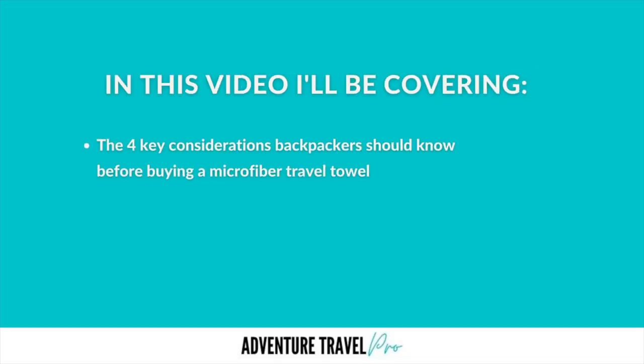Hey guys, I'm Ash from Adventure Travel Pro. Welcome back to our channel. In today's video, we're going to be covering video two of the microfiber travel towel series, and I'm going to be looking at the top four considerations backpackers must know before buying a microfiber travel towel. So let's get straight into it.